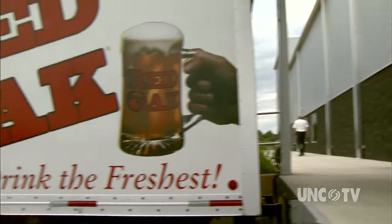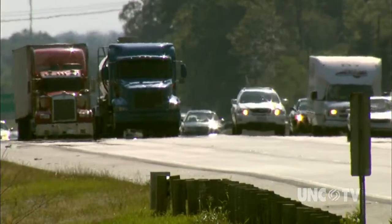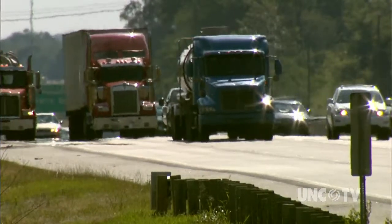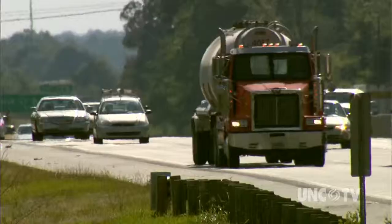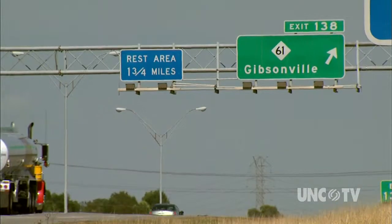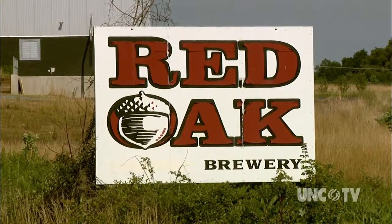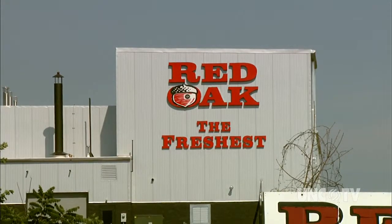I've only been with Red Oak for four years now, and from day one I kept hearing, 'Are you guys ever going to build that brewery?' For many years, travelers on Interstate 40/85 passing through Eastern Guilford County have seen the signs. Now the sign promising a future site of a Red Oak brewery has been replaced by this 10,000 square foot facility.